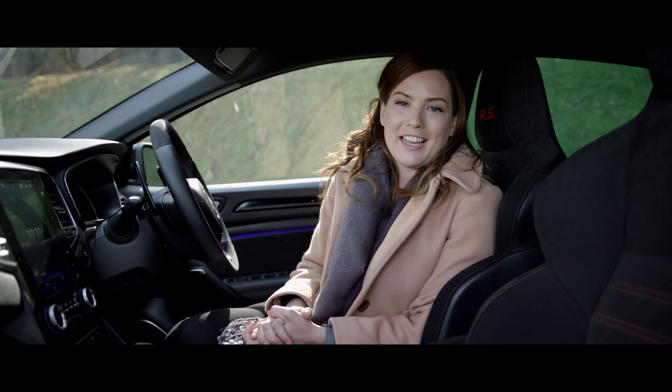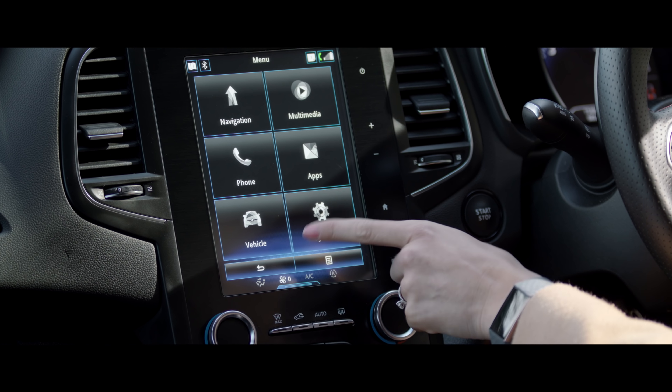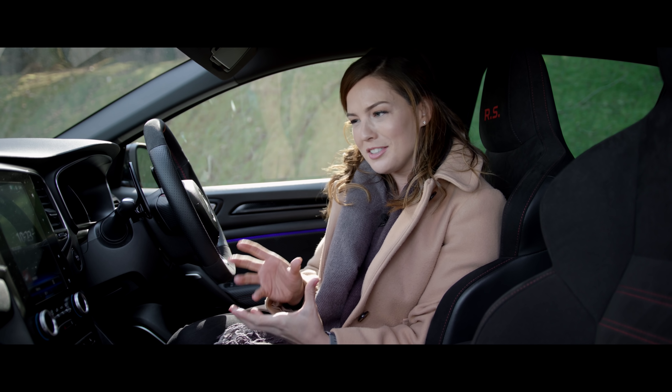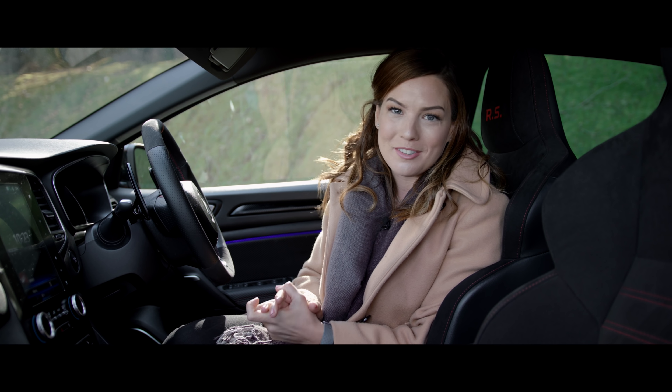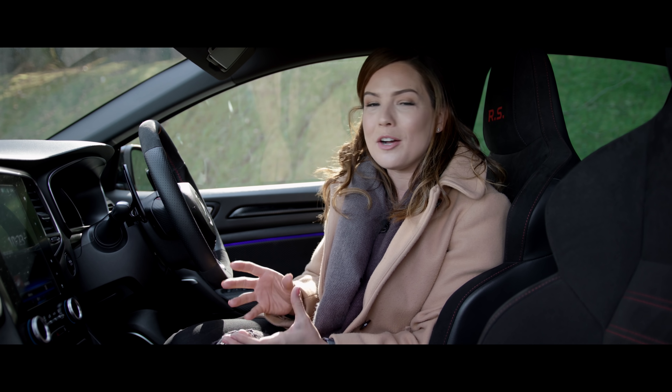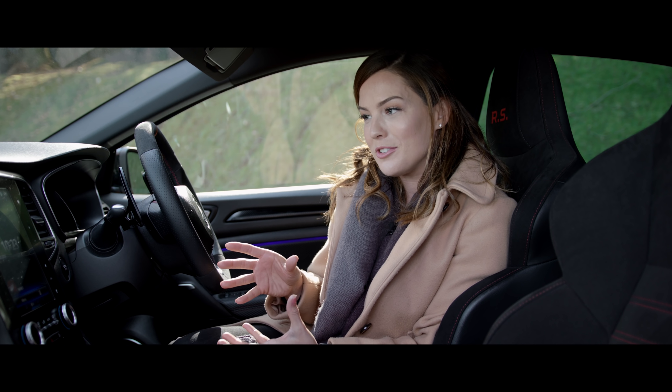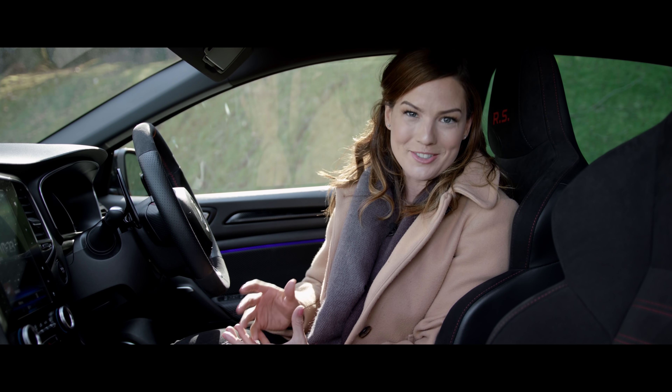One more slight niggle I have with the RS is this infotainment system, which I find just a little bit fiddly to use. It's quite difficult to pair with and stay paired with your phone, and it just feels a little bit unnecessarily complicated to get from one menu function to another, even if this portrait screen does make it look really good.